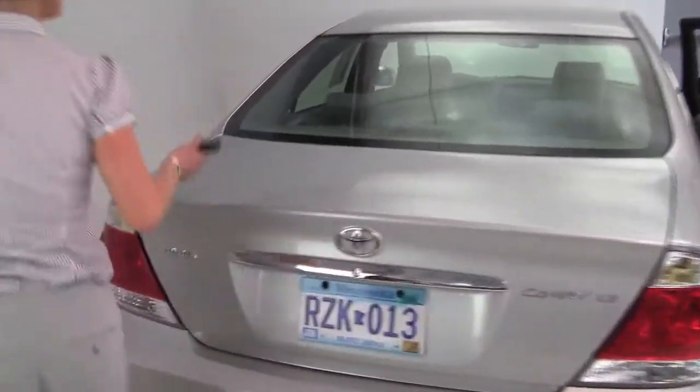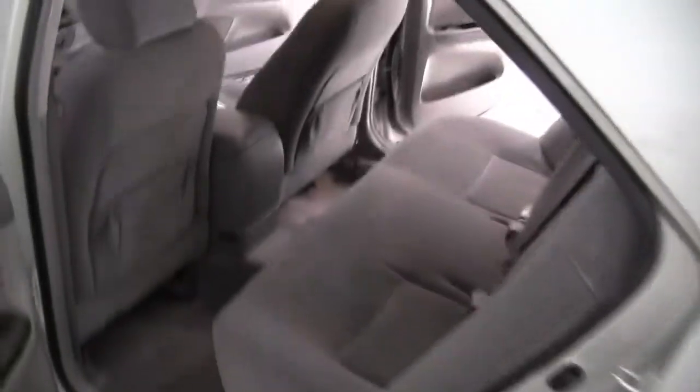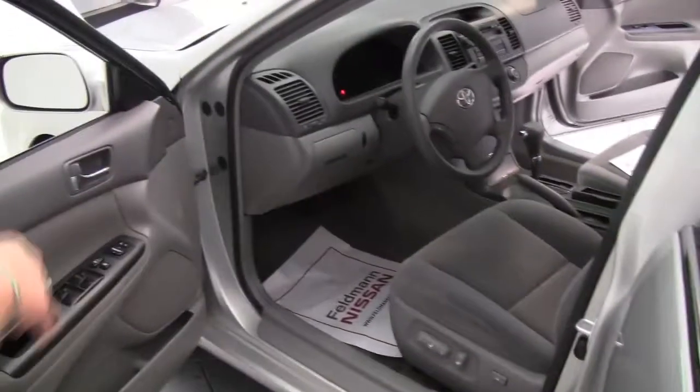Let's take it around to the side. The gray interior is nice. It's nice and bright. Power driver's seat, lumbar support for the driver as well.